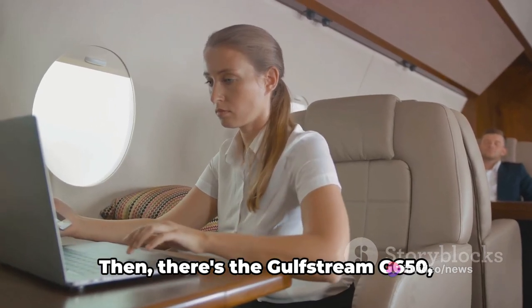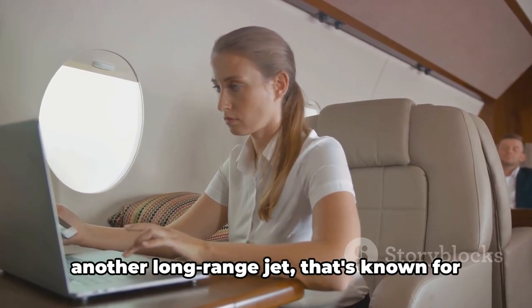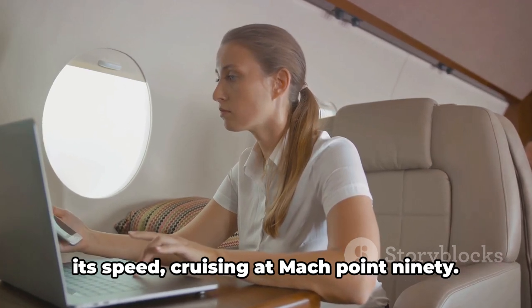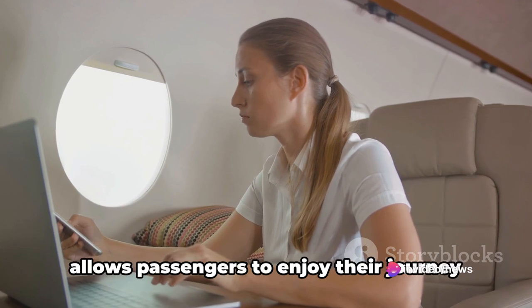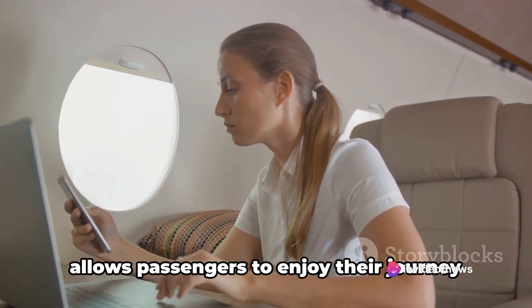There's the Gulfstream G650, another long-range jet known for its speed, cruising at Mach 0.90. It's not just the speed that's impressive — it's the quiet cabin that allows passengers to enjoy their journey in peace.